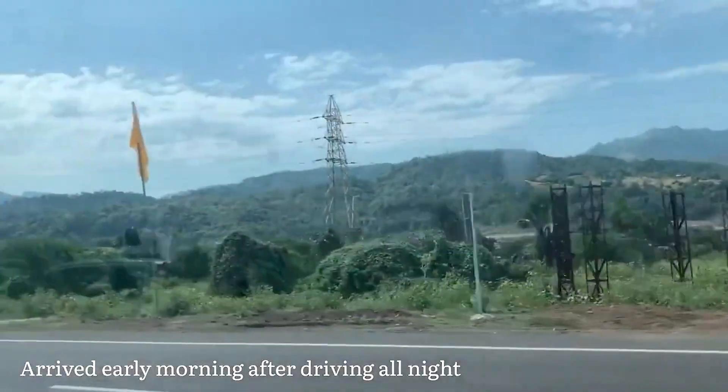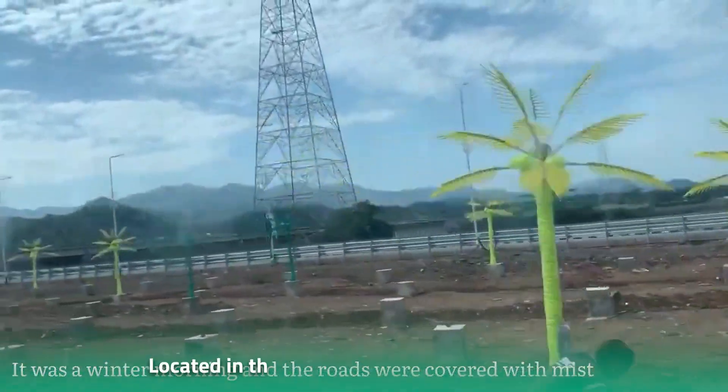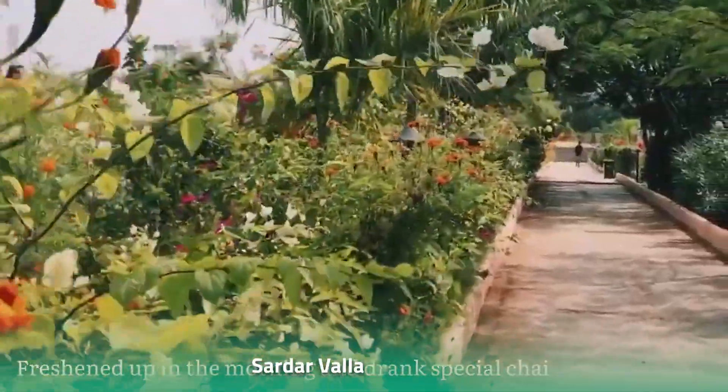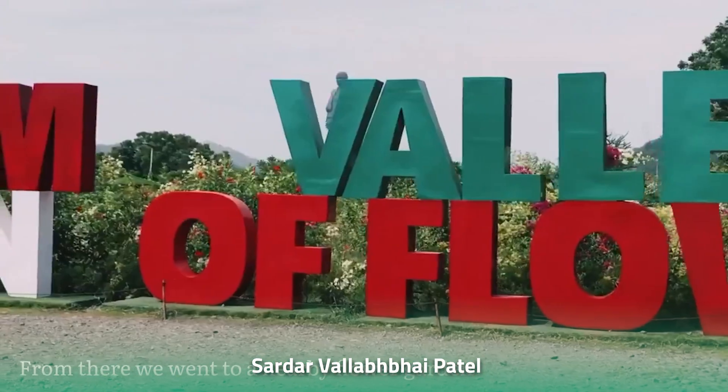The Statue of Unity, standing at the extraordinary height of 182 meters, is located in the western Indian state of Gujarat. It was built to honor the life and work of Sardar Vallabhbhai Patel, a widely known and respected leader of the Indian independence movement.